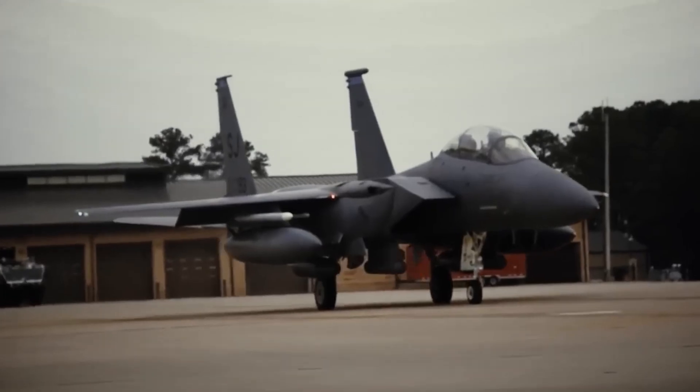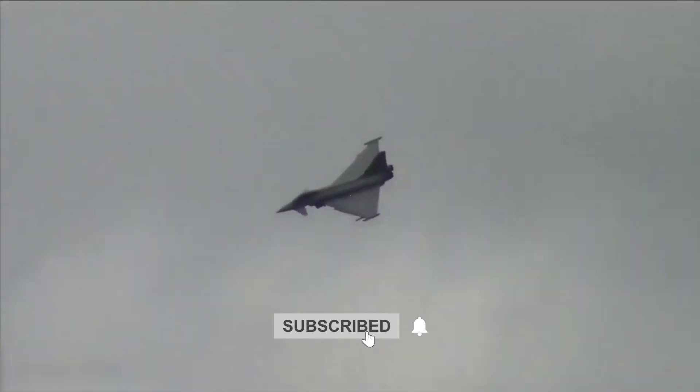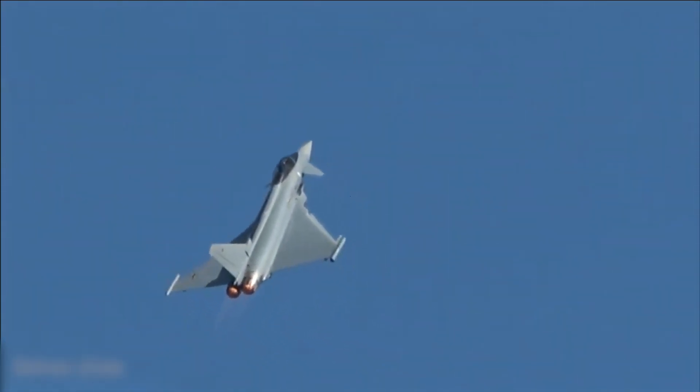If you're fascinated by the technology shaping the future of warfare, make sure to like this video, subscribe for more deep dives into military innovation, and let us know in the comments: do you think the Eurofighter Typhoon can outmatch the next generation of global threats?